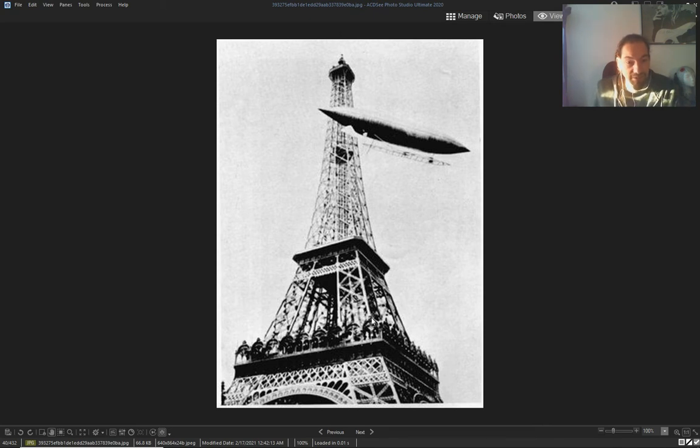Again — Paris, Eiffel Tower, with this airship.